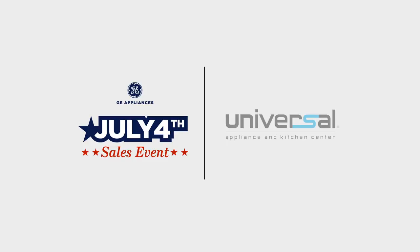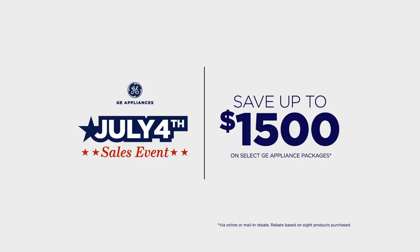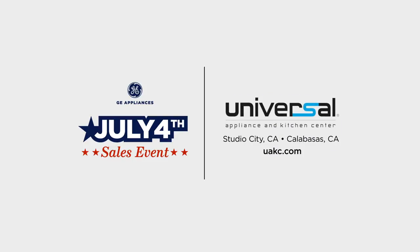Shop the July 4th sales event and save up to $1,500. Visit Universal Appliance & Kitchen Center today.